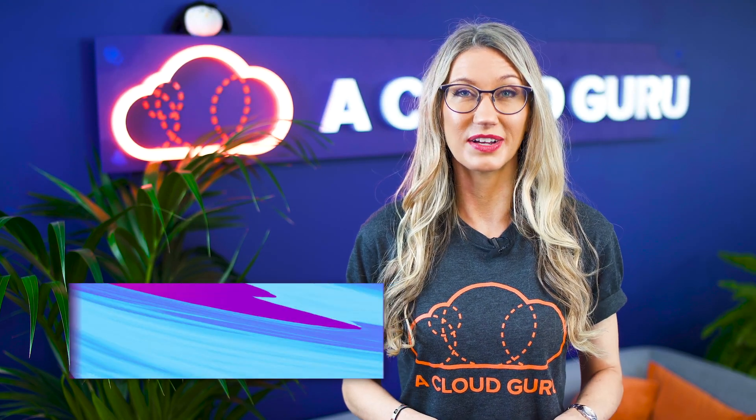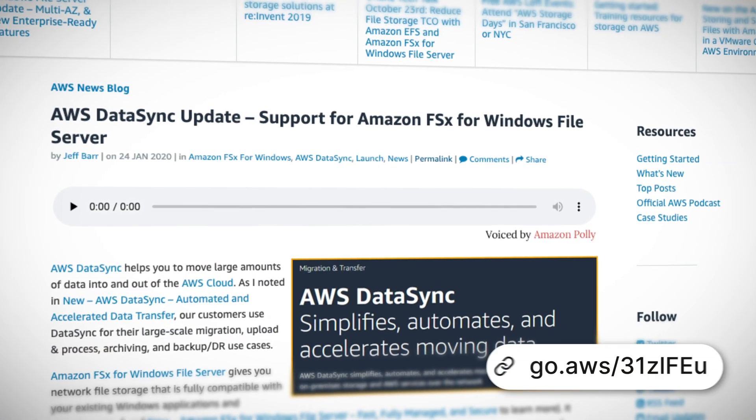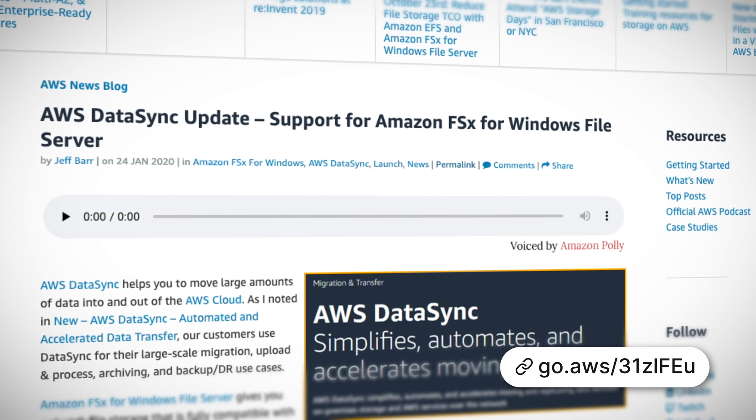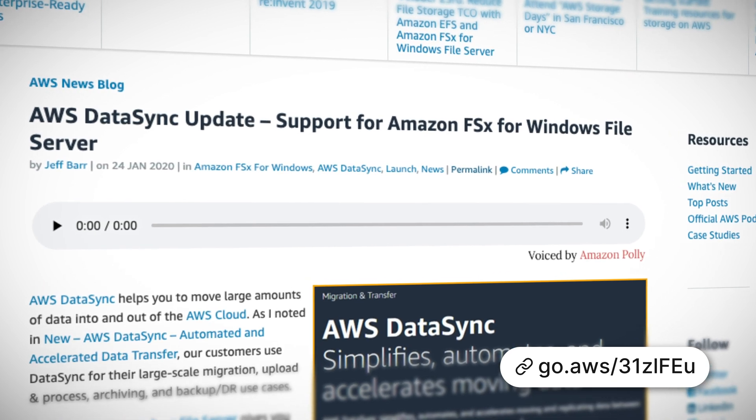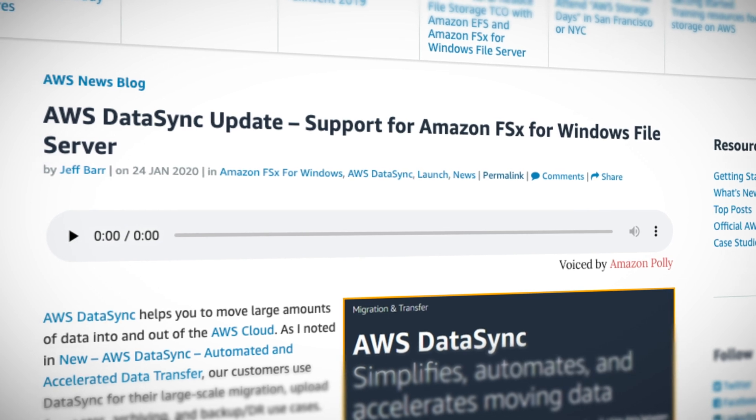AWS DataSync can now transfer data to and from FSx for Windows File Server. If you haven't used DataSync before, it's a data transfer service which allows you to copy data from your own data center to AWS. You can now use DataSync to securely connect to an Amazon FSx file system and copy your files including file attributes and metadata. You can even automate data transfers including encryption, scheduling, monitoring, and data integrity validation.